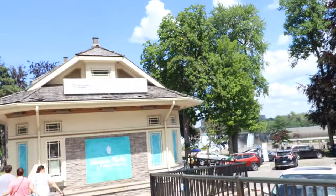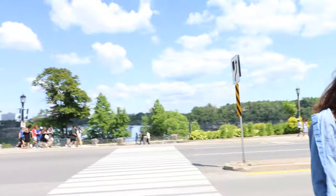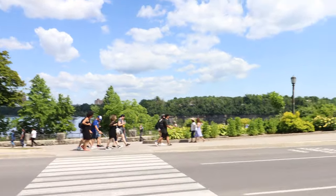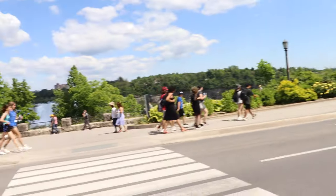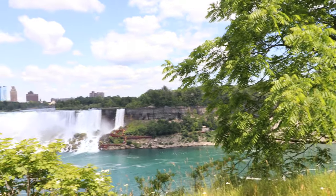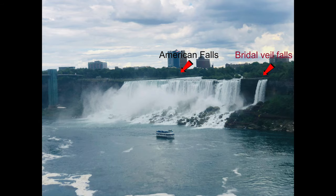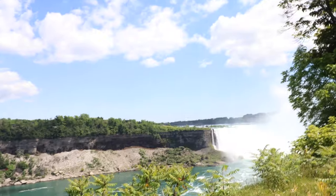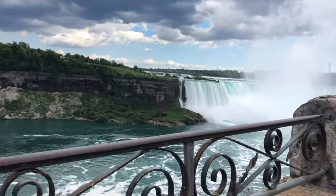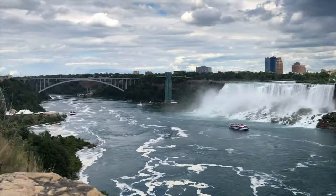Now we are entering the Niagara Park. Let's cross the road and get to the other side so we can view the falls up close. I'm going towards the American and Bridal Veil Falls. Here is the Rainbow Bridge that connects the US and Canada, and we are going to cross that bridge. Here is the American Falls and the Bridal Veil Falls — it resembles a whale. And here is the Horseshoe Falls. Standing on the Canadian side, we get the bird's eye view of the entire falls. What a magnificent view — I never get bored of this.